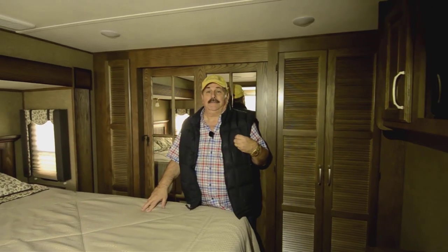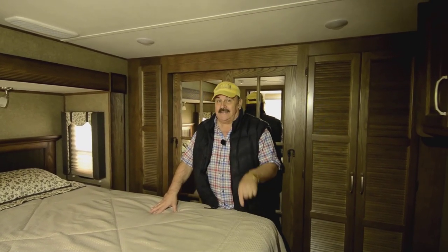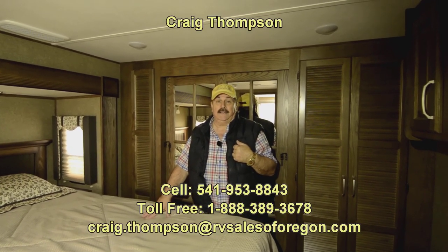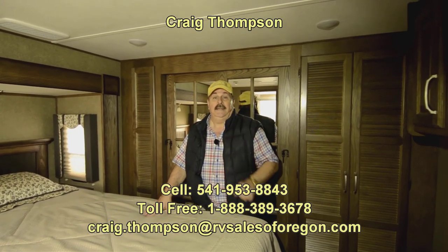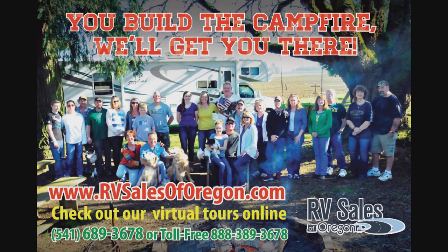My name again is Craig Thompson. If you want a really nice, beautiful fifth wheel at almost half the price of a new one, this is the one to buy. RVSalesOfOregon.com. Tell your friends — if you know somebody interested, I'd appreciate you recommending me. Craig Thompson at RVSalesOfOregon — I'll make sure they have a great experience. Have a great summer, and we'll see you when you get in here. Thank you.